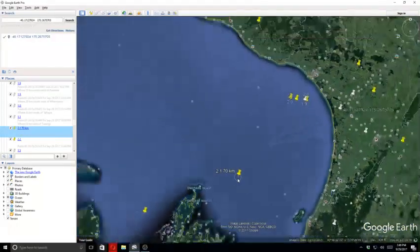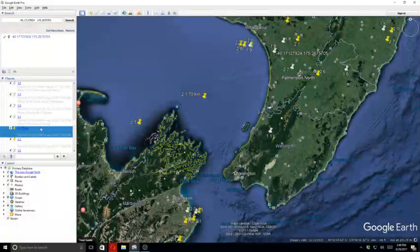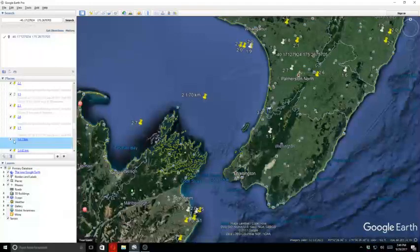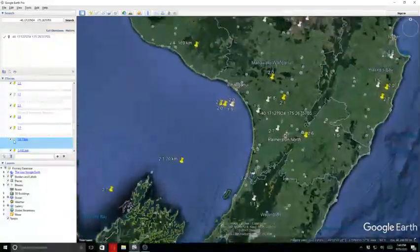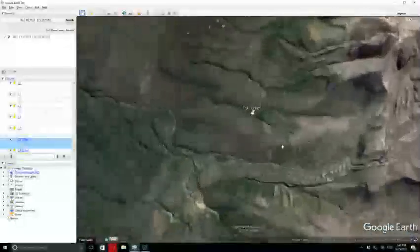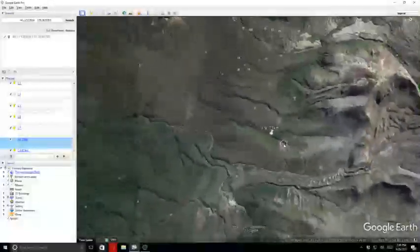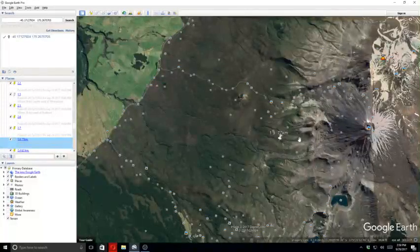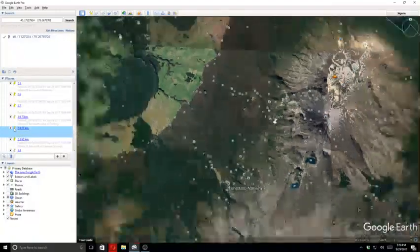That 2.1 was over in the Cook Strait area. We also had 2.2, 1.5, 2.1, 2.6, 2.7, and then a 1.9 at 77 kilometers in depth. That one was back over here towards the volcano areas — this one over here is Mount Narangalho. Then there was a 2.4 at 62 kilometers in depth.